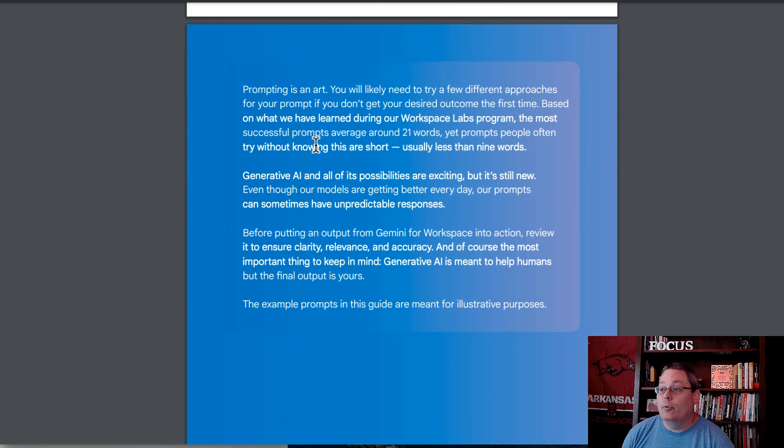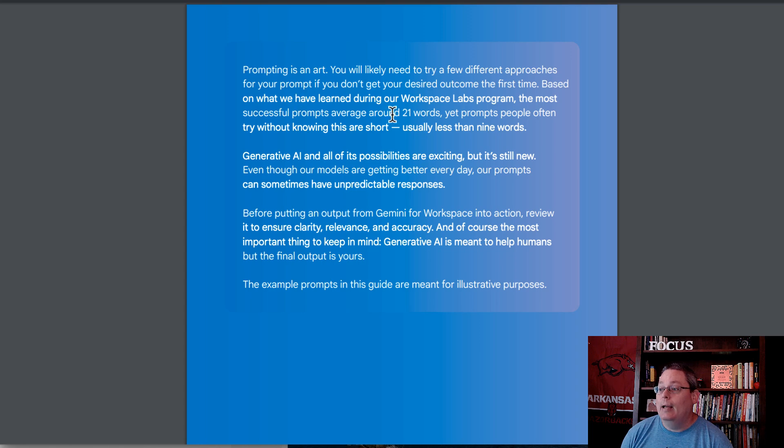There's some interesting information in this 45-page guide. One of the most interesting things was that the most successful prompts average around 21 words, yet prompts people often try without knowing are short — usually less than nine words. You're just not giving the AI enough information.